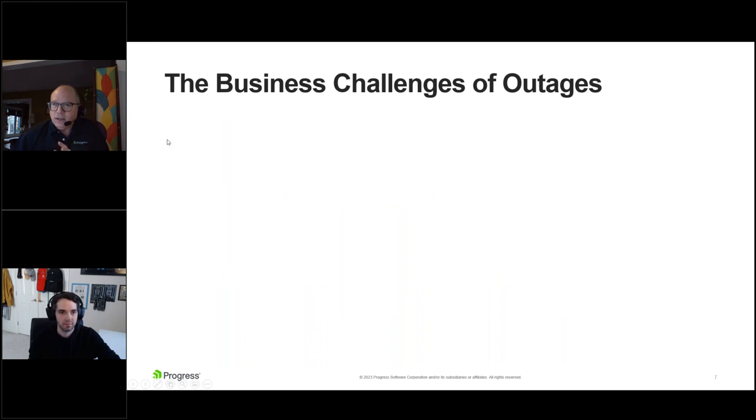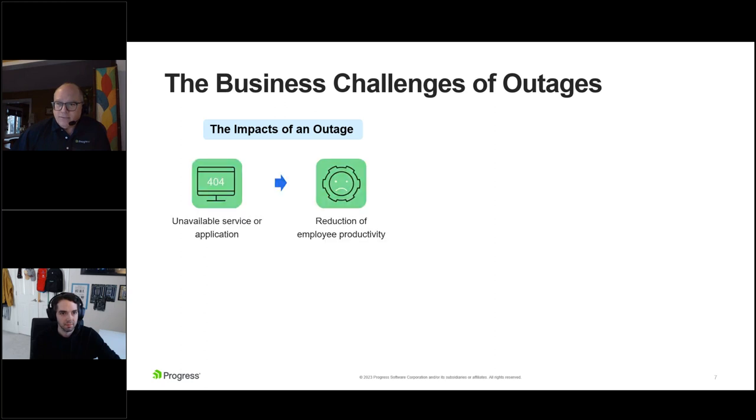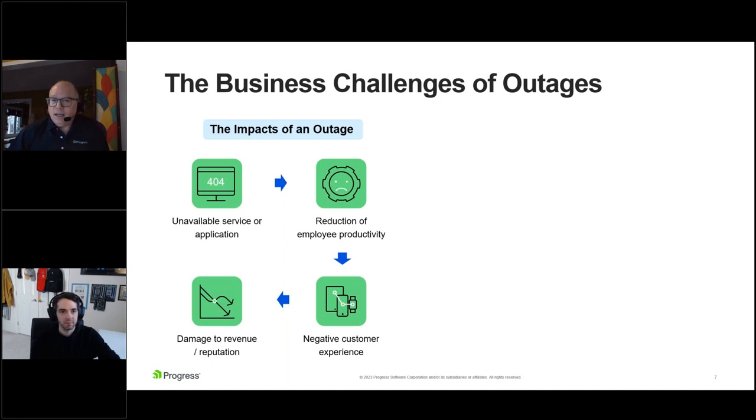Let's drill down into outages a little bit and talk about the impacts. When it comes to outages and performance, there's no solution that covers every possible scenario. Outages occur for a lot of different reasons, but we can all agree on the impact. When you have an unavailable service or application, employee productivity is reduced. Even worse for the business is if this impacts an online store or payment processing system — something externally focused that drives a negative customer experience. All of this can end up with damage to your reputation and revenue.